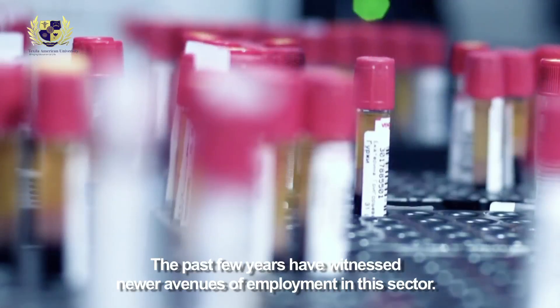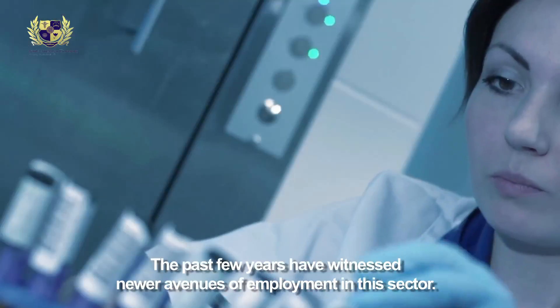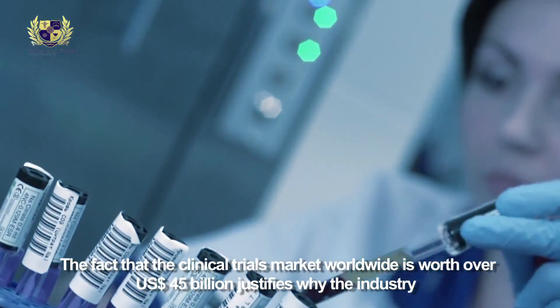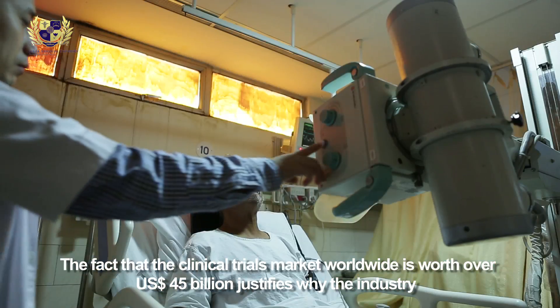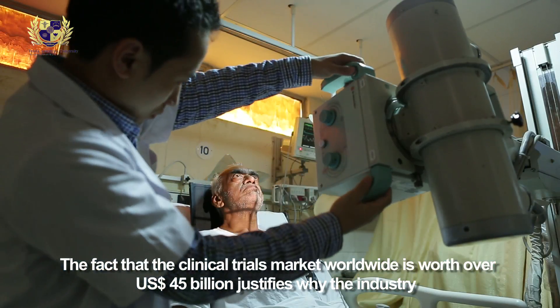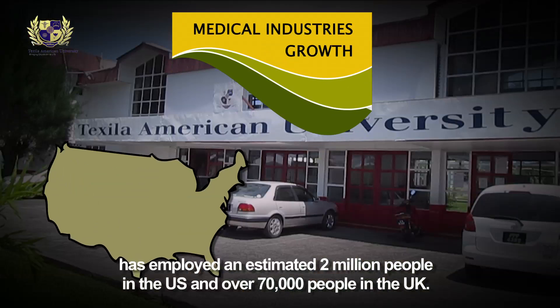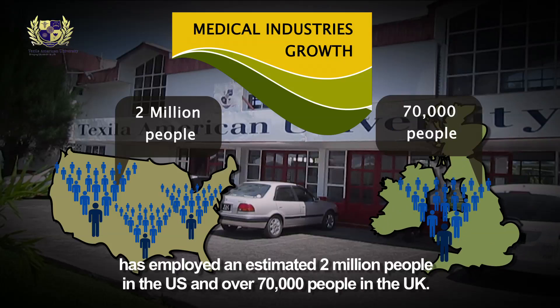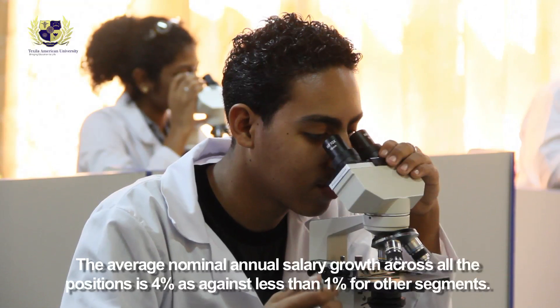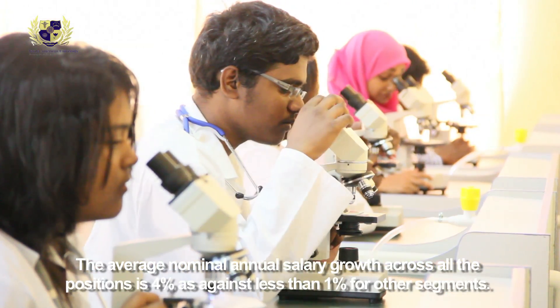The past few years have witnessed newer avenues of employment in this sector. The clinical trials market worldwide is worth over 45 billion US dollars, which is why the industry has employed an estimated 2 million people in the US and over 70,000 people in the UK. The average nominal annual salary growth across all positions is 4%, as against less than 1% for other segments.